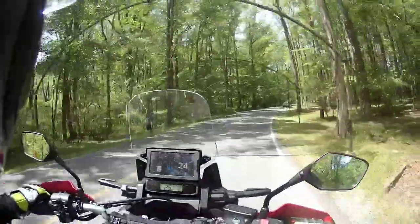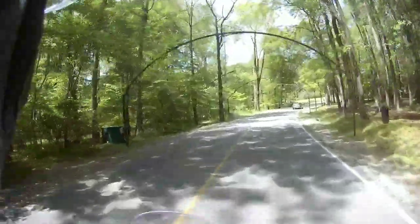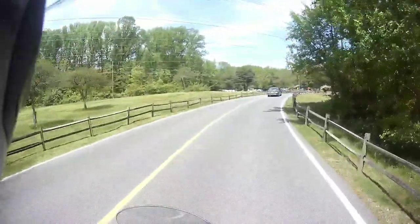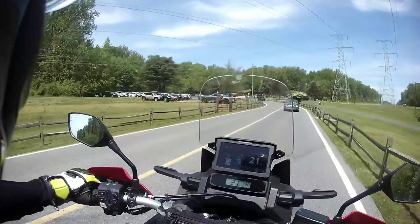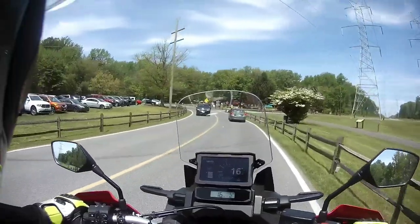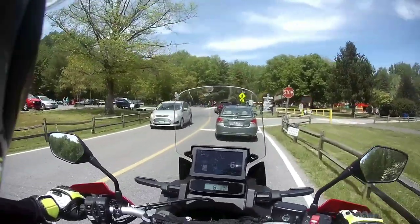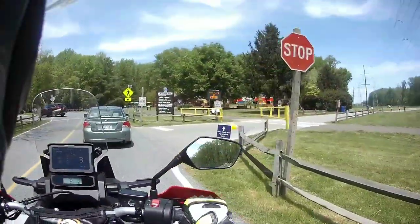Standing up on the Africa Twin still feels great. Everybody is out enjoying the Sunday. There's a sign — fifty dollar fine for violating the leash law. Looks like people are having a party out here.